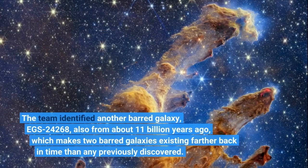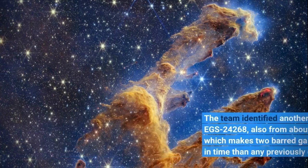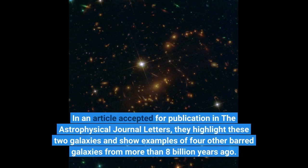The team identified another barred galaxy, EGS 24268, also from about 11 billion years ago, which makes two barred galaxies existing farther back in time than any previously discovered. In an article accepted for publication in the Astrophysical Journal Letters, they highlight these two galaxies and show examples of four other barred galaxies from more than 8 billion years ago.